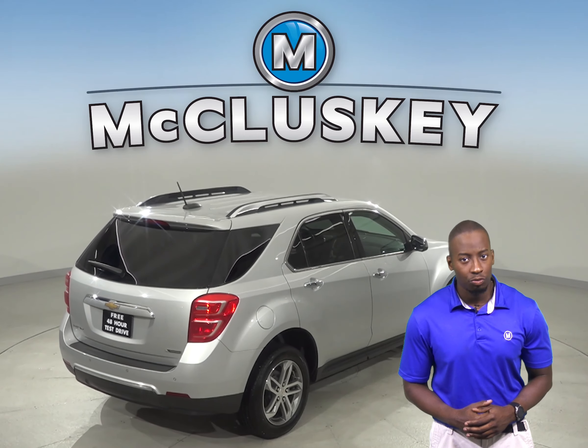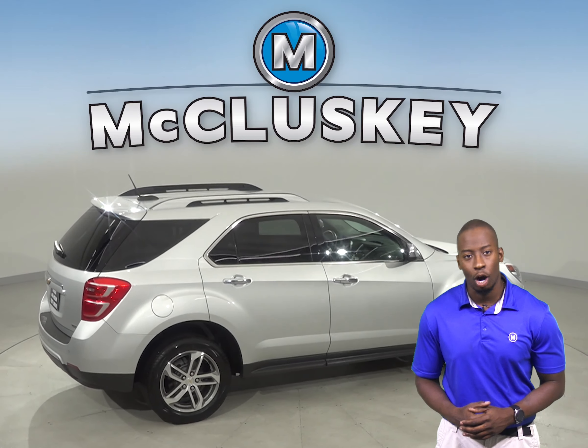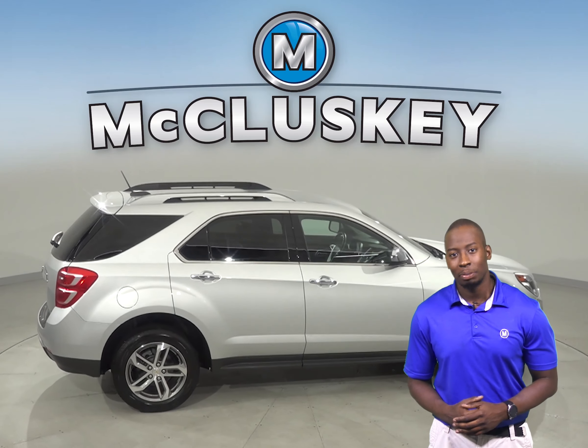It's also passed our extensive 172 point inspection and comes with a clean Carfax report for some added peace of mind.